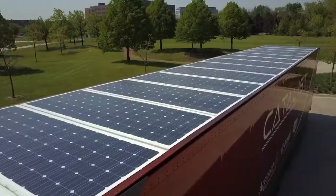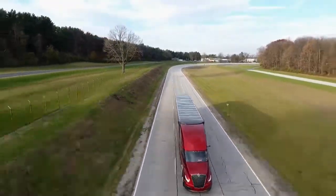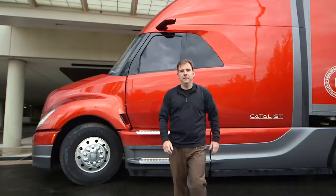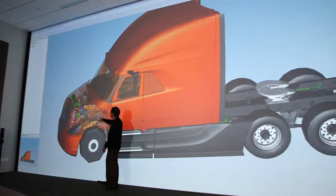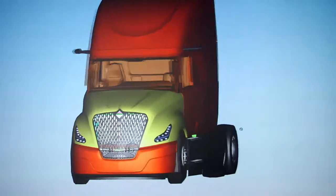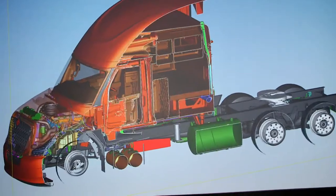SuperTruck has been a great platform for us to develop a number of interesting technologies. What we do is basically throw the kitchen sink at the vehicle. Dean Oppenheim is the chief engineer here at Navistar. I've been with it from the beginning — I've managed all aspects of the SuperTruck. To design a new generation of trucks, Dean and his team threw out everything they knew and started from scratch.